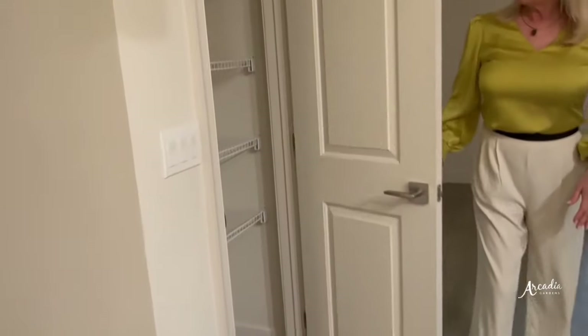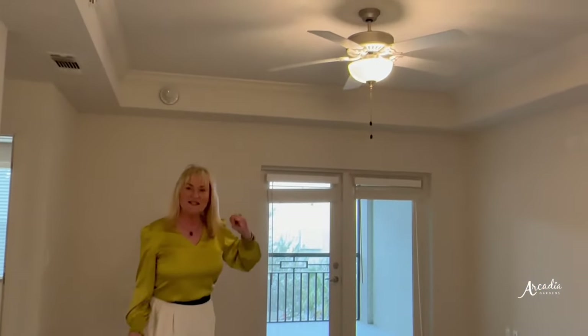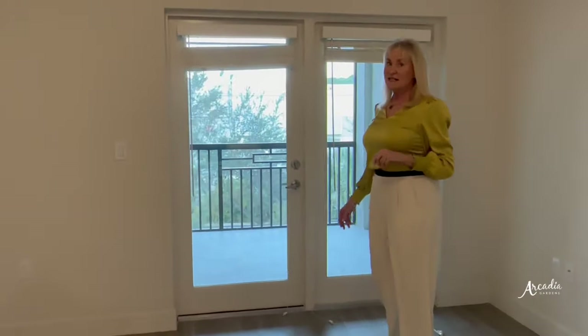You do also have another closet used for pantry items or maybe your linen items. Your oversized living room has a tray ceiling, ceiling fan, and then also opens up to your beautiful lanai that is screened in.